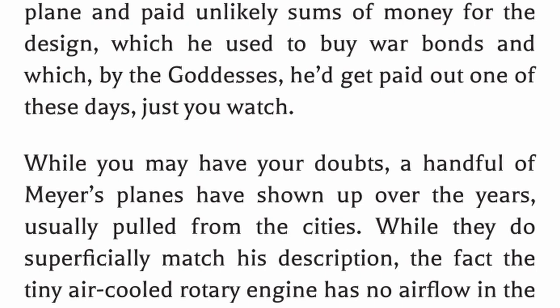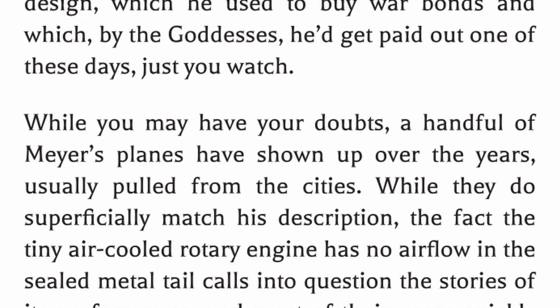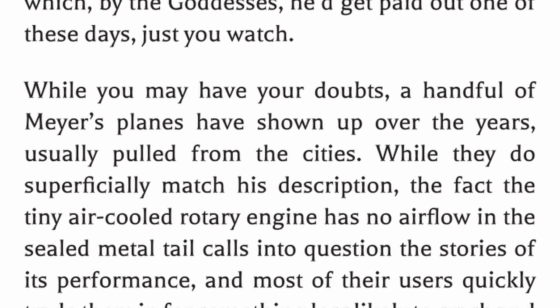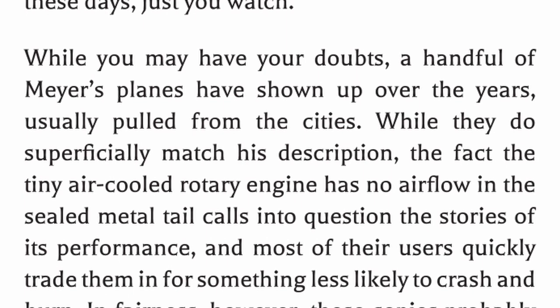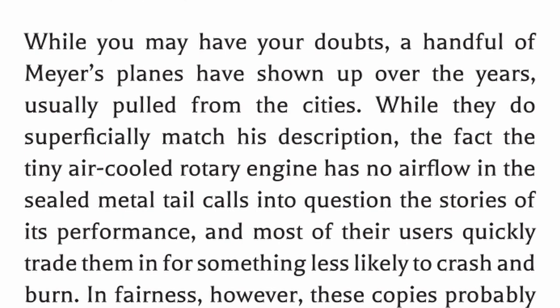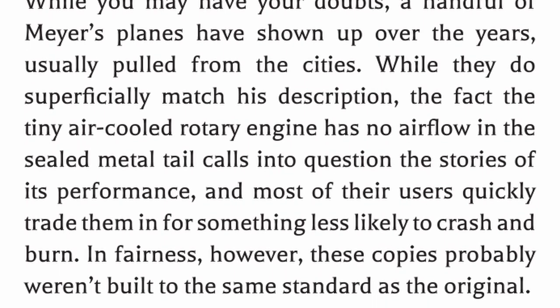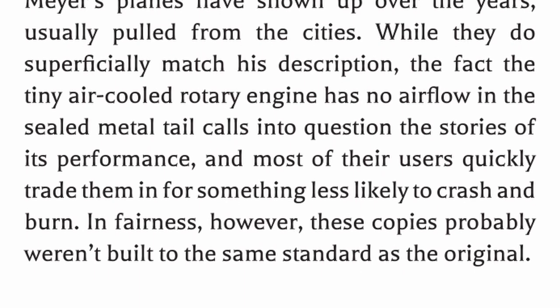While you may have your doubts, a handful of Meyer's planes have shown up over the years, usually pulled from the cities. While they do superficially match his description, the fact that the tiny air-cooled rotary engine has no airflow in the sealed metal tail calls into question the stories of its performance, and most users quickly trade them in for something less likely to crash and burn. In fairness, these copies probably weren't built to the same standard as the original.